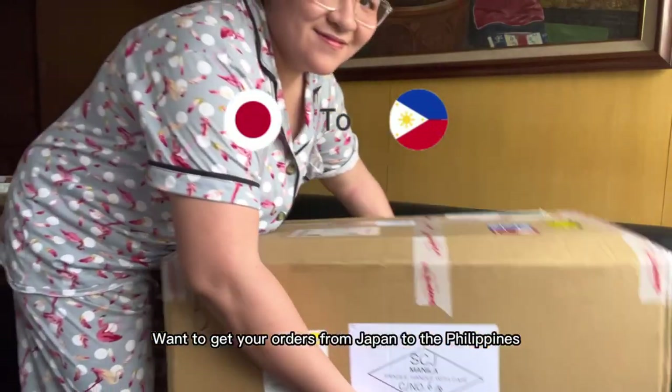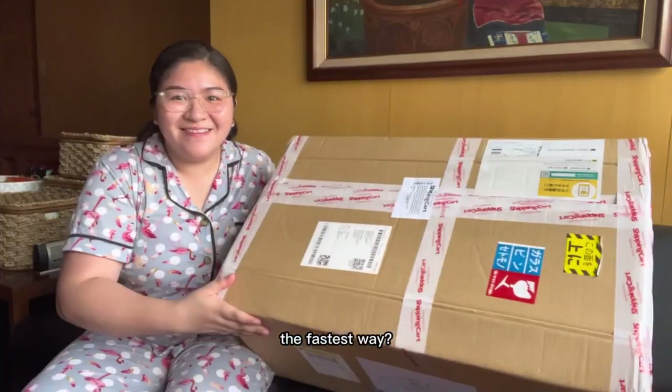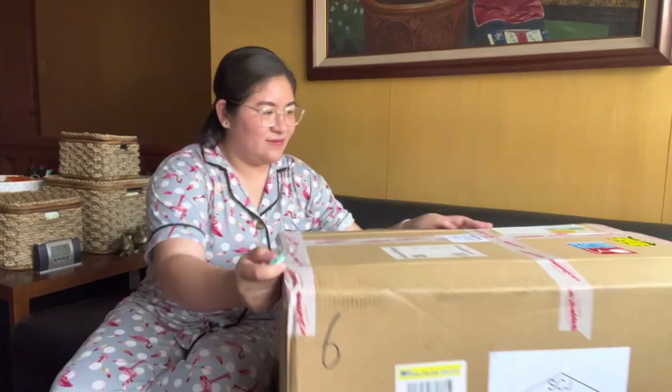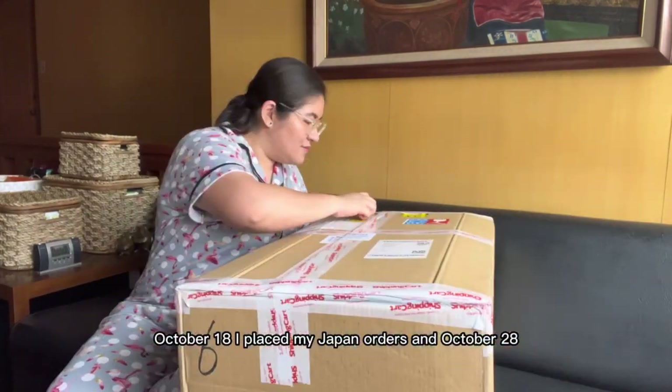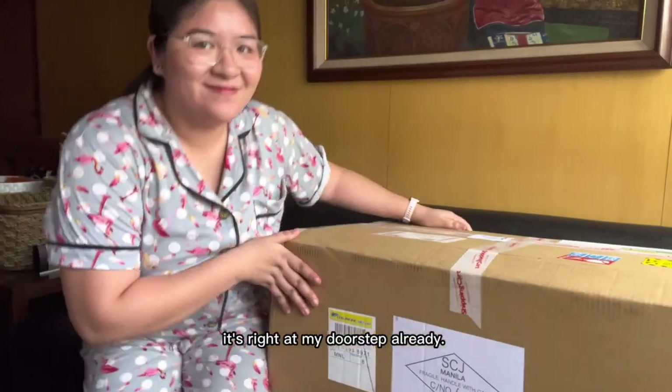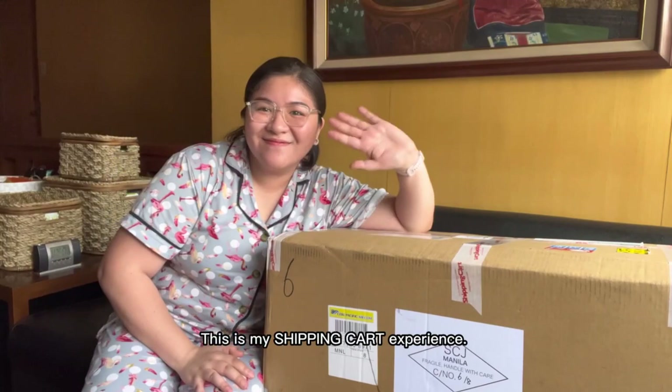Want to get your orders from Japan to the Philippines the fastest way? Download Shipping Cart app now. October 18, I placed my Japan orders and October 28, it's right at my doorstep already. This is my Shipping Cart experience.